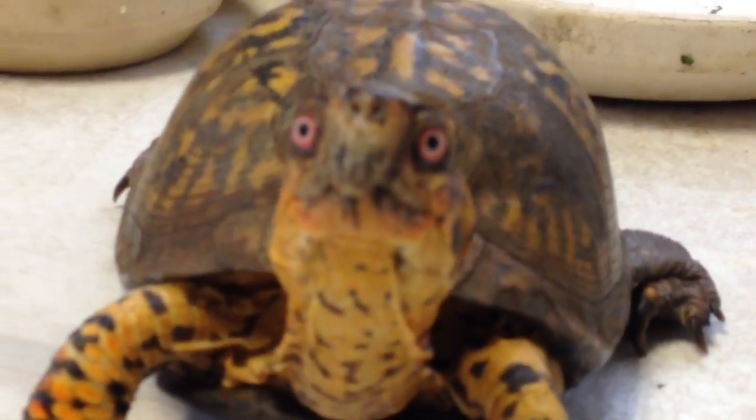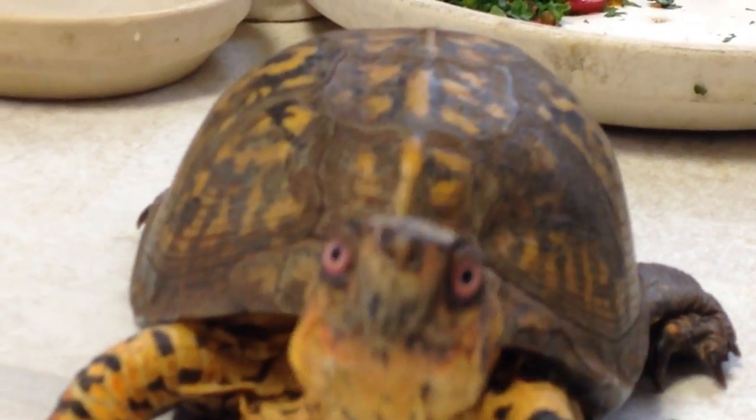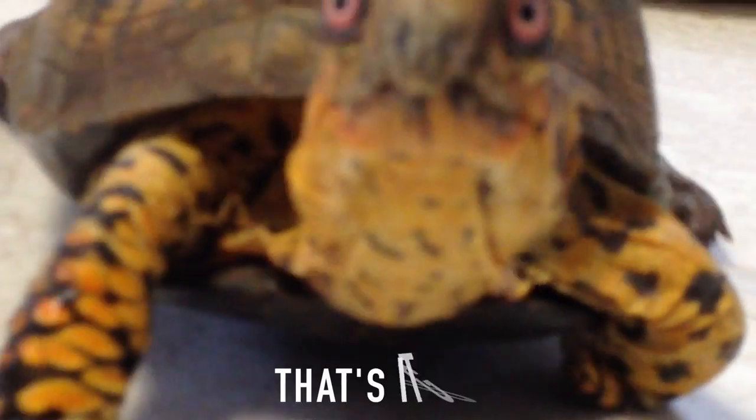Oh, that's a beautiful pose, Sparky. Yes it is, that's a beautiful pose.